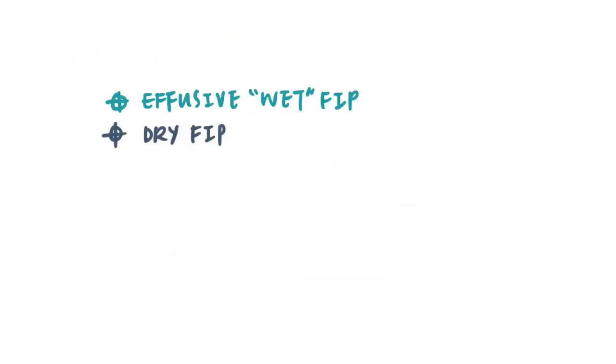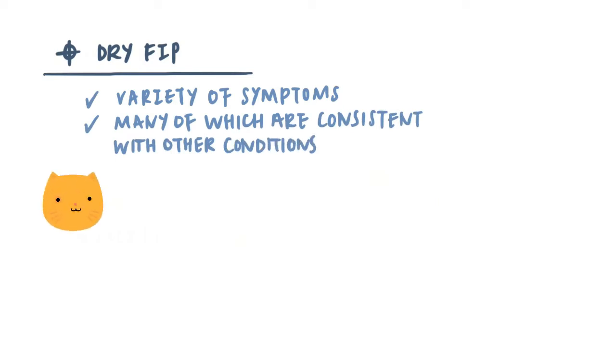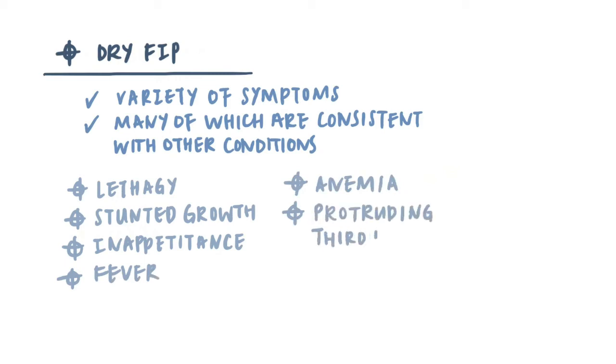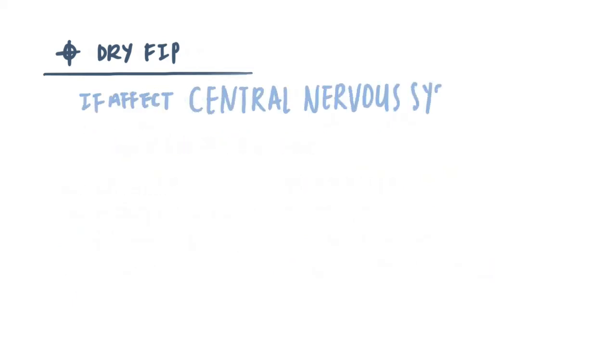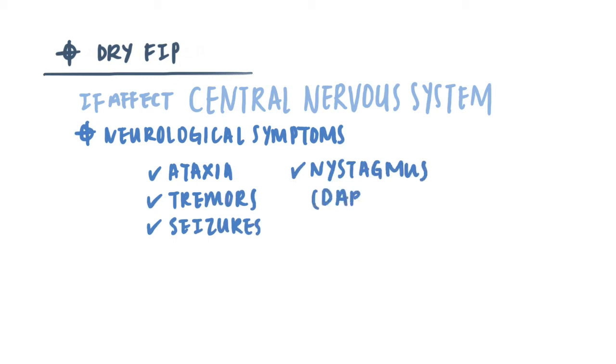On the other hand, dry FIP may present a variety of symptoms, many of which are consistent with other conditions as well, which makes for a more challenging diagnosis. Cats with dry FIP often present with lethargy, stunted growth, inappetence, fever, anemia, and/or protruding third eyelids. There is often a history of diarrhea. If the virus has affected the central nervous system or the brain, neurological symptoms may include ataxia, tremors, seizures, or nystagmus — that is, darting eyes.